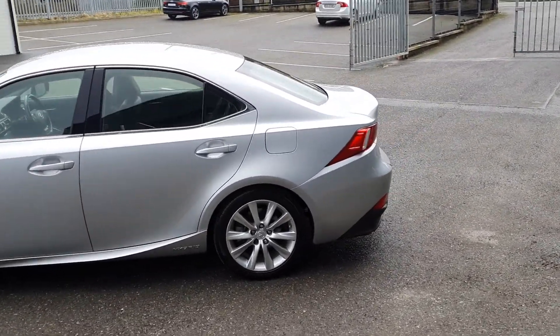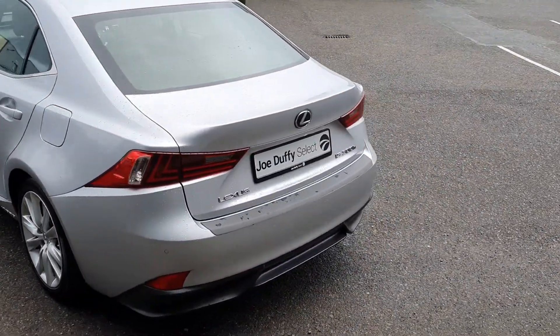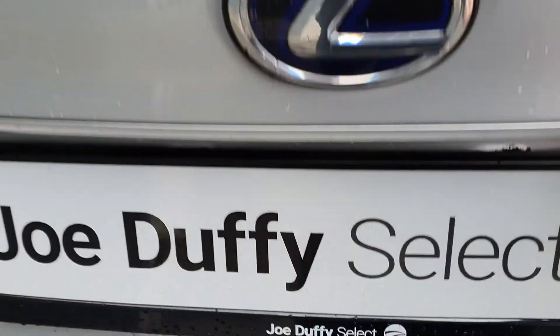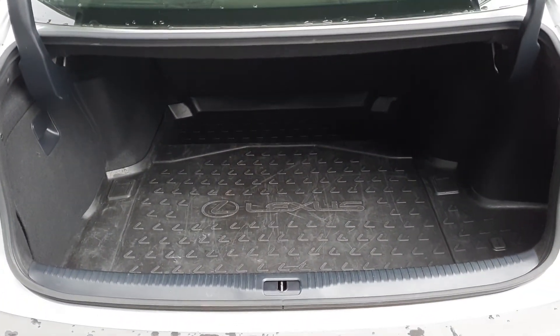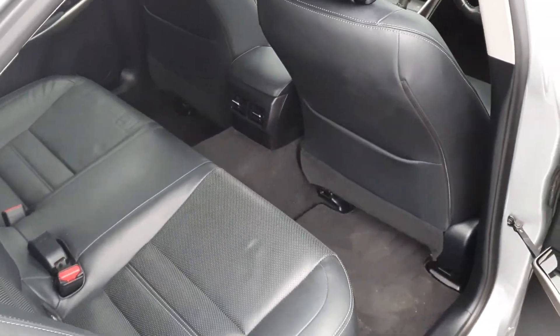This car is in fantastic condition, with rear parking sensors, and also comes with a good amount of boot space, full leather interior with ISOFIX, and plenty of rear legroom.